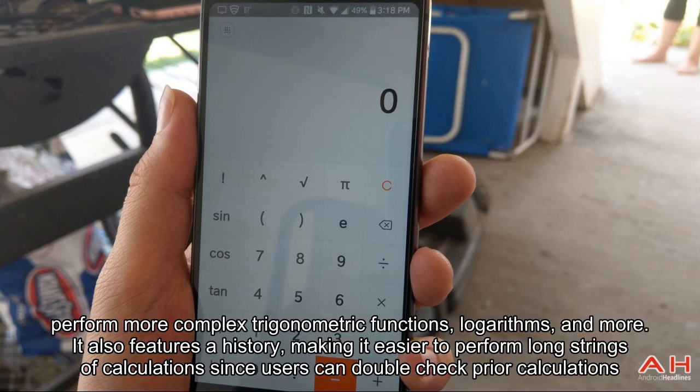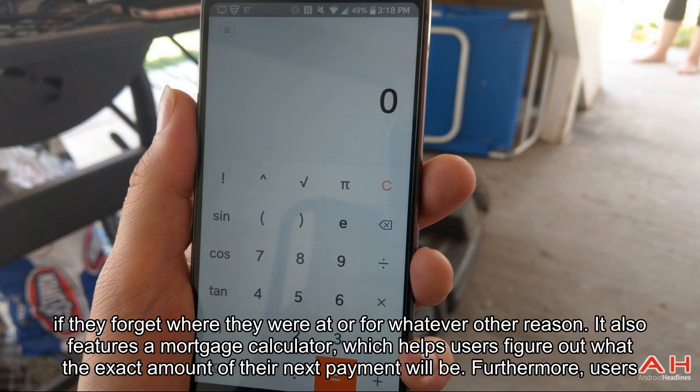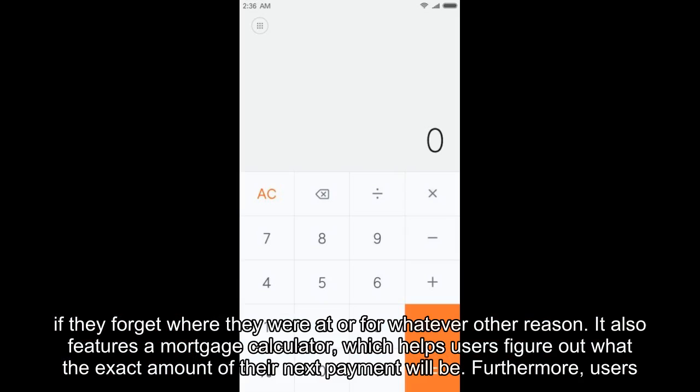It also features a history, making it easier to perform along strings of calculations since users can double-check prior calculations if they forget where they were at or for whatever other reason. It also features a mortgage calculator, which helps users figure out what the exact amount of their next payment will be.